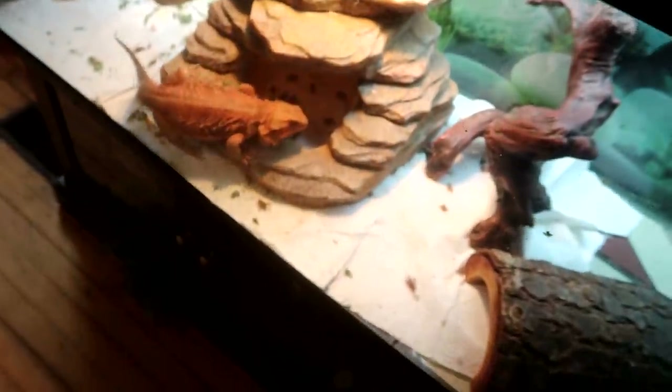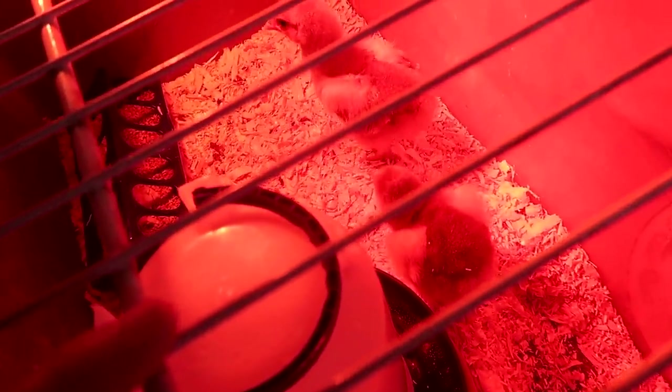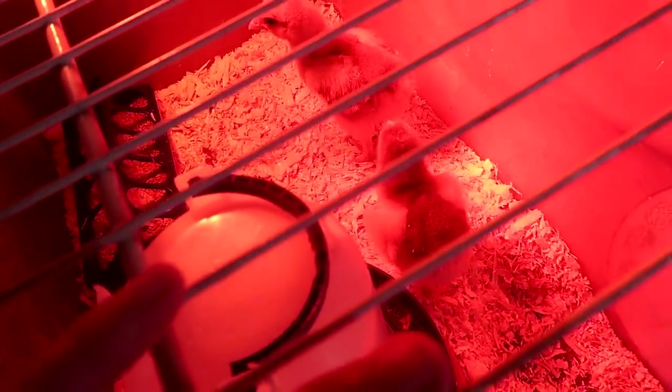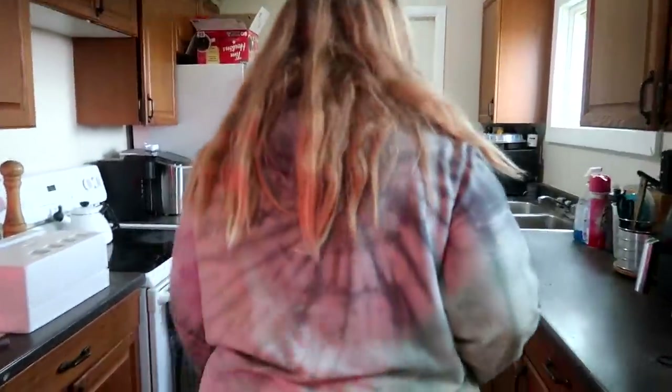Good morning guys, welcome to today's video! So this morning we're trying to finish up our spring cleaning. It's hard when you have chickens here and lizards there. All the crickets in the lizard's crate are dying. Our baby chicks are doing fabulous - Sophie has them almost completely trained to be affectionate and loving. Bella pecked her - she kissed her and then Bella pecked her and grabbed her lip.